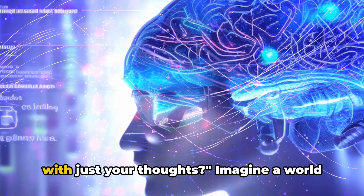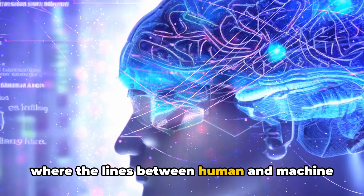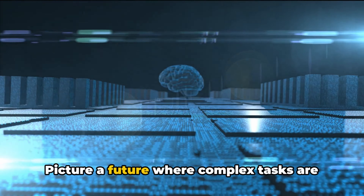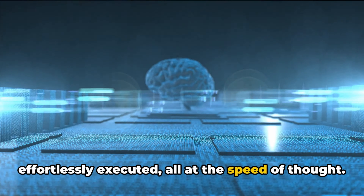What if you could command a computer with just your thoughts? Imagine a world where the lines between human and machine blur, where your mind becomes the ultimate remote control. Picture a future where complex tasks are effortlessly executed, all at the speed of thought.